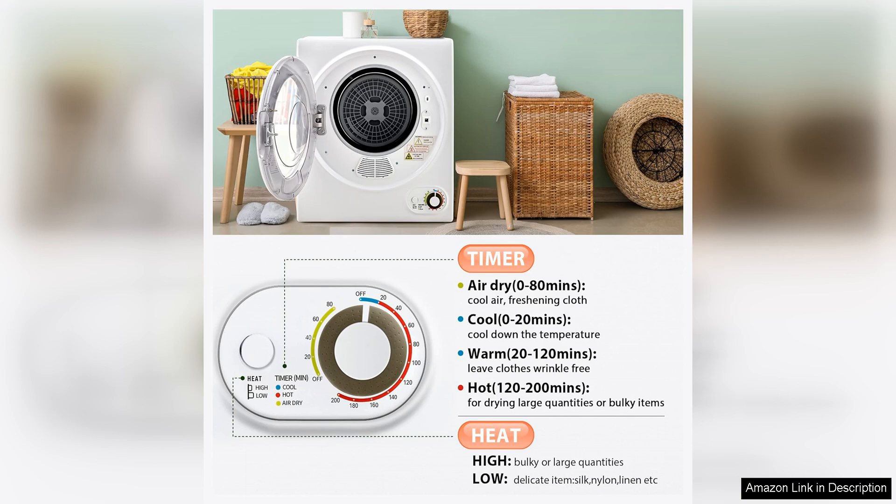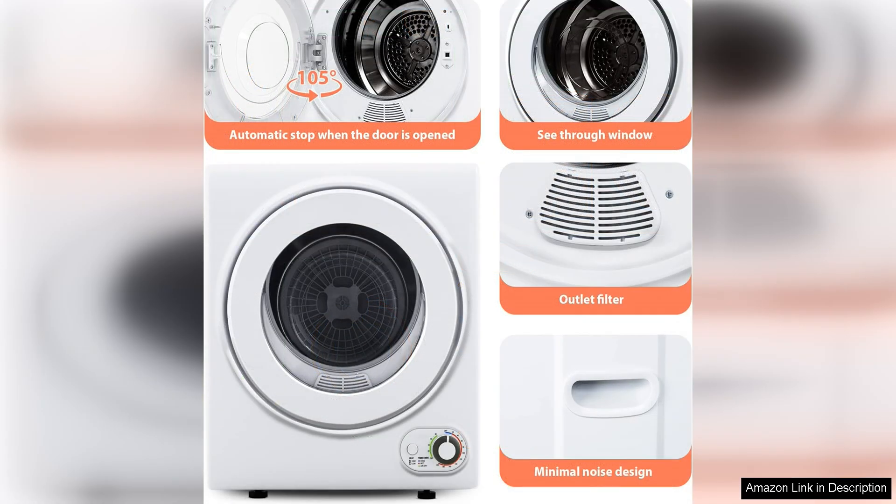In terms of performance, this dryer does a great job of drying clothes quickly and efficiently. The high temperature settings ensure that clothes are thoroughly dried in a short amount of time, saving you energy and reducing overall drying time. The compact size does not compromise on effectiveness, as the dryer is able to handle a full load of laundry with ease.